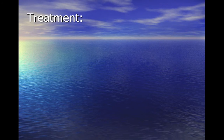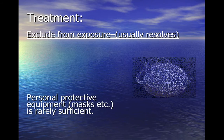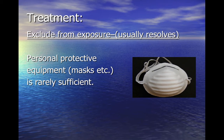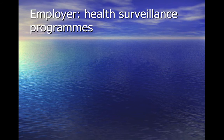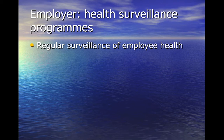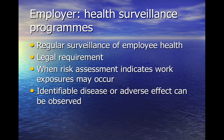If exposure to the causative agent ceases, symptoms usually resolve, but this may mean job loss for the individual. Some try to control exposure through masks and other ventilation, but this may still risk exposure and progression of symptoms. For occupational asthma and allergic rhinitis, there is the possibility of compensation. Health surveillance is required for work with asthmogens — a system of ongoing checks required by law if an employee is exposed to a hazard and a measurable health effect such as early symptoms of occupational asthma can be observed.